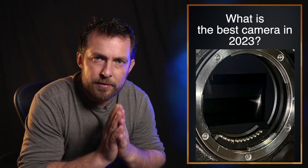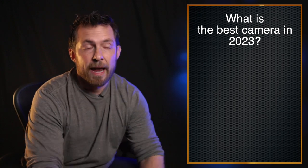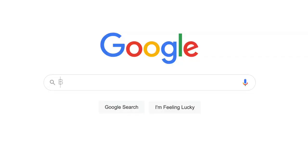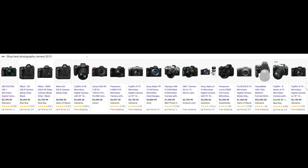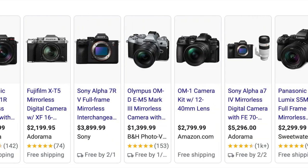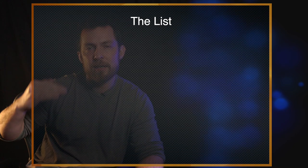This question has to be one of the most difficult ones to answer: what is the best camera in 2023? The reason this is very difficult is because if you go do a Google search and type in 'best cameras 2023,' you'll find results ranging from a $1,400 Olympus to a $30,000 Hasselblad. It's just such a broad industry it's almost impossible to pinpoint which is the best one.